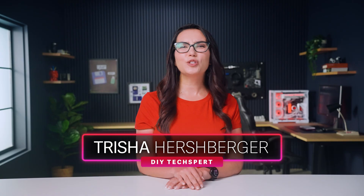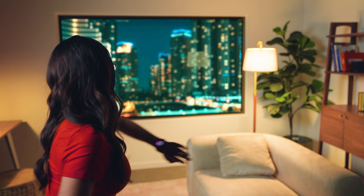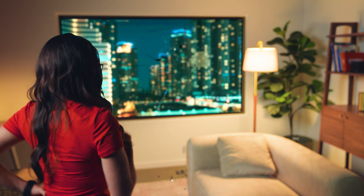Hey everybody, I'm Trisha Hershberger and today we're talking about touchscreens. What goes through your mind when your iPhone screen suddenly stops responding? Confusion? Panic? Frustration? After watching this video, hopefully your second thought will be to try one of these tips instead of shelling out for a brand new phone or launching the offending device through the nearest window.